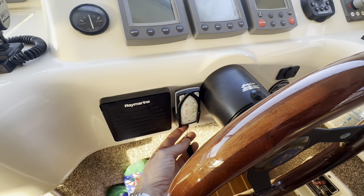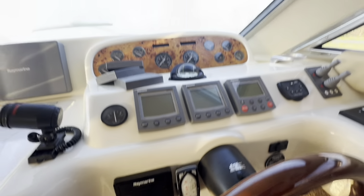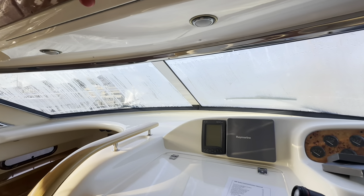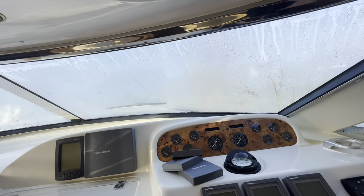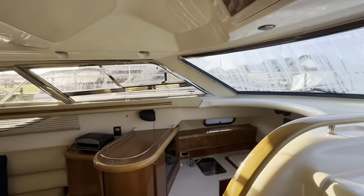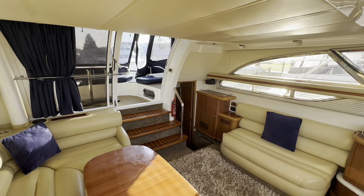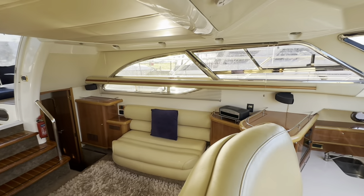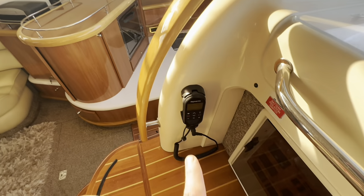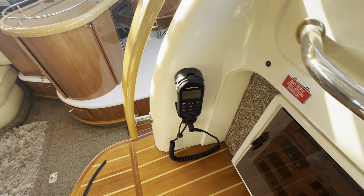Eagle-eyed viewers might notice we've got the bow and stern thruster controls with a remote down here as well. Can't really show you the visibility because there's a bit of condensation on the outside of the screens — it's sunny but still chilly. It's definitely a comfortable seat for two. Moving forward, we also have a modern, updated Raymarine VHF.